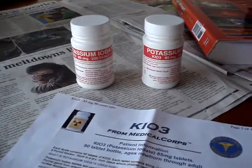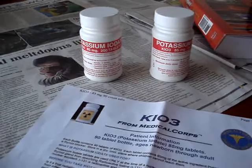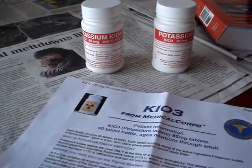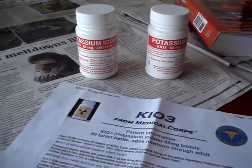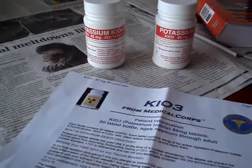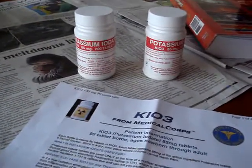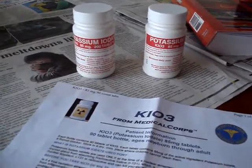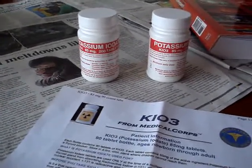Today I'm going to touch up on potassium iodide. Potassium iodide is a thyroid blocking agent in tablet form. What it does is prevent the absorption of radioactive iodine that is received through nuclear exposure.